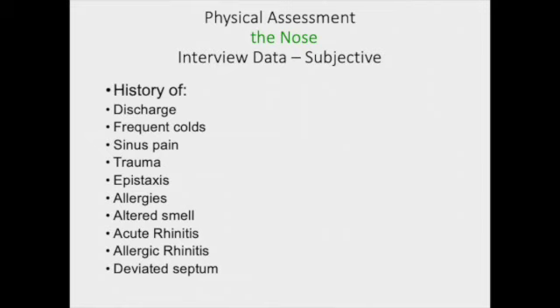More recently, altered smell and taste has been more relevant due to COVID, but we would ask them if there's been any changes in smell, if they've had acute rhinitis or just allergic rhinitis. And if there's been a history of trauma, we would also ask them about deviated septum or any situation where they've had nasal surgery, a break in their nose, or any area of disfigurement of their face around the nose.